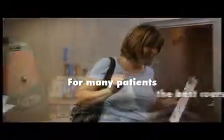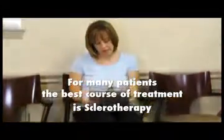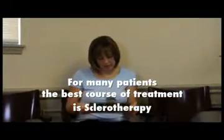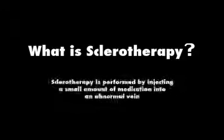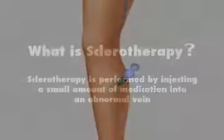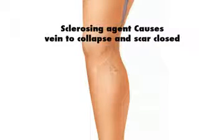For many patients, the best course of treatment may be a 20-minute in-office procedure involving a series of small injections into the target vein, known as sclerotherapy. Sclerotherapy is a remarkably simple procedure performed in the office and is considered the gold standard of treatment for moderate and smaller-sized veins. It works by injecting a small amount of medication into an abnormal vein; the sclerosing agent creates a minor inflammatory reaction inside the vein, causing it to collapse and scar closed.